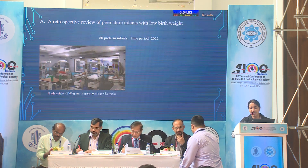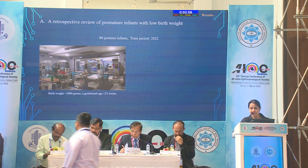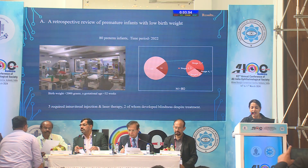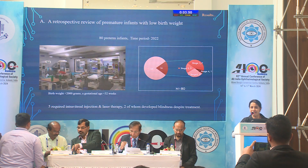80 pre-term infants admitted to our hospital NICU in 2022 were reviewed retrospectively. Out of them, 16 developed ROP; among them, 5 required intravitreal injection and laser therapy, and 2 became blind despite treatment.